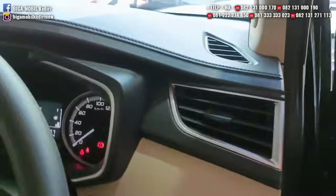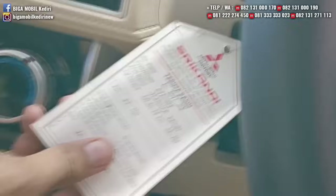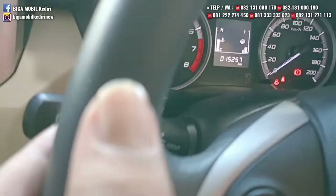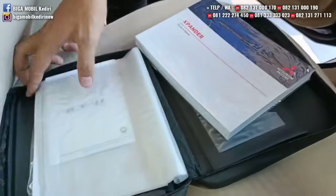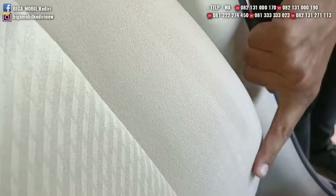Kondisinya masih sangat bagus. Kilometer juga masih 15.000. Record service-nya juga di Mitsubishi. Buku service masih sangat bagus, manual book juga masih lengkap. Jok teksturnya masih berserat, masih seperti baru. Karpet bawaan juga masih ada. Airbag juga sudah double.